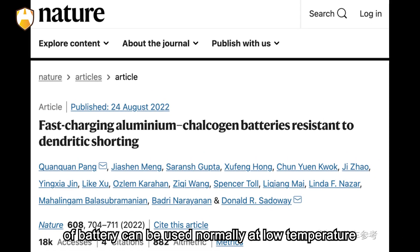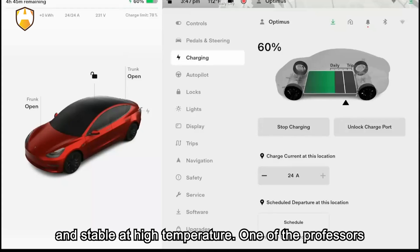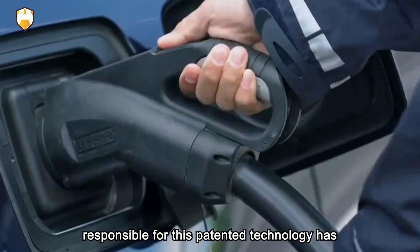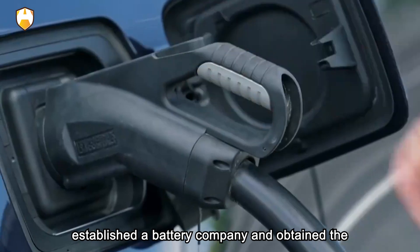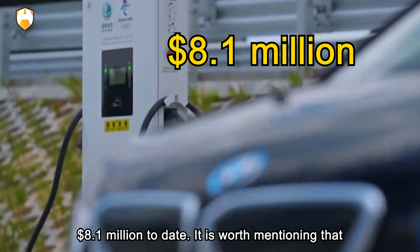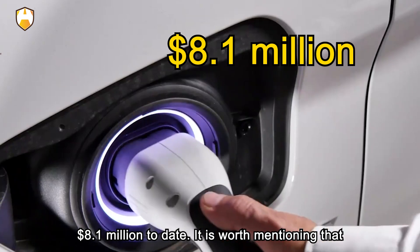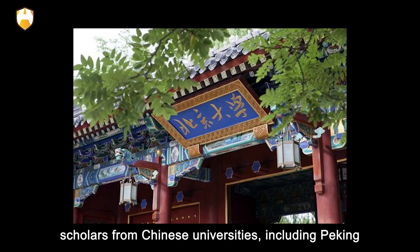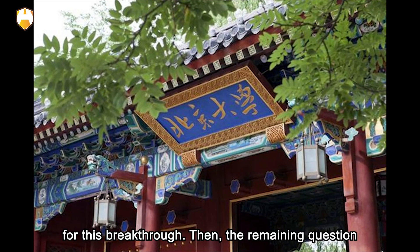This kind of battery can operate normally at low temperature and remains stable at high temperature. One of the professors responsible for this patented technology has established a battery company and obtained patent authorization. The company has raised $8.1 million to date. Scholars from Chinese universities, including Peking University, are also members of the research team for this breakthrough.